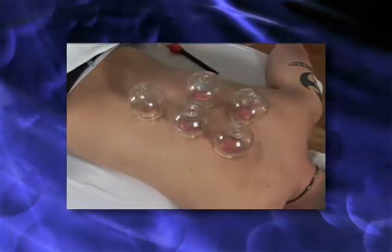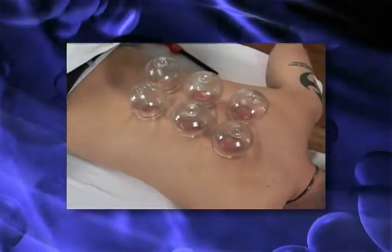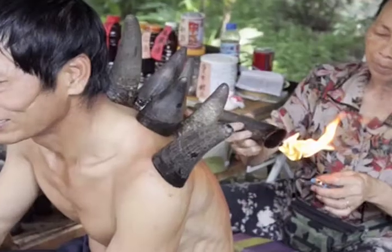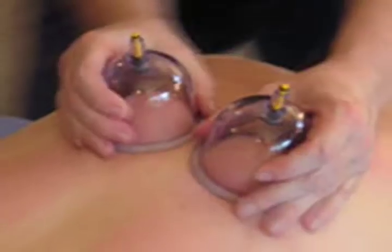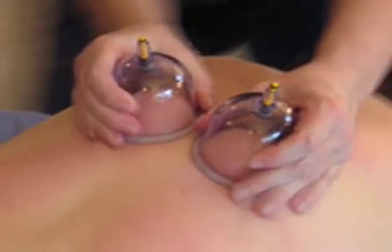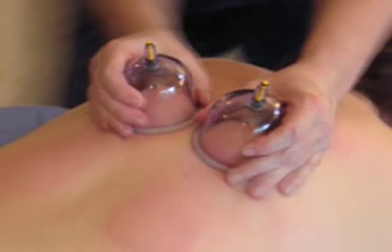Cupping therapy is used by acupuncturists to move stagnated blood and chi by applying local suction with a cup to the skin. In turn, the cups will disperse internal heat for therapeutic purposes. The cups are stationary over the skin and left on for a period of 5 to 15 minutes while suction is applied.